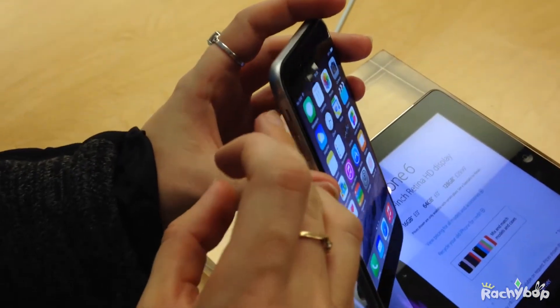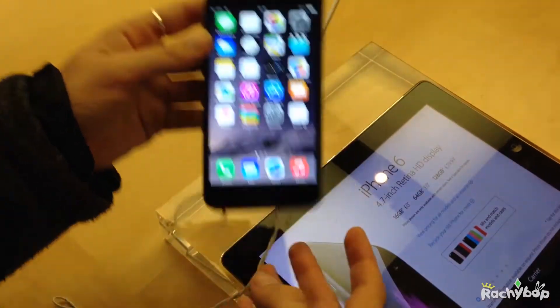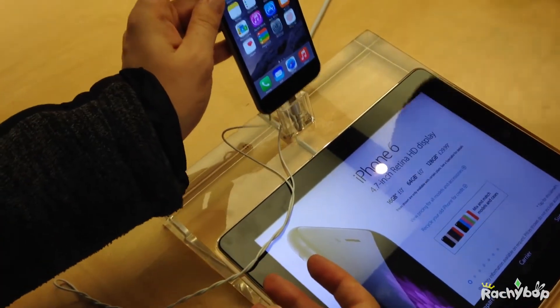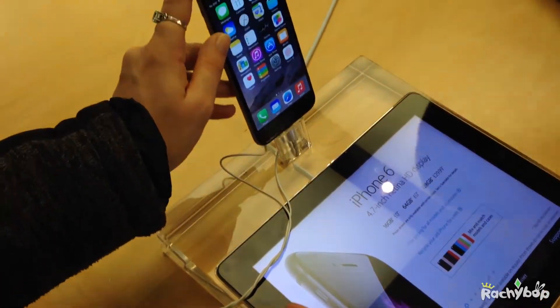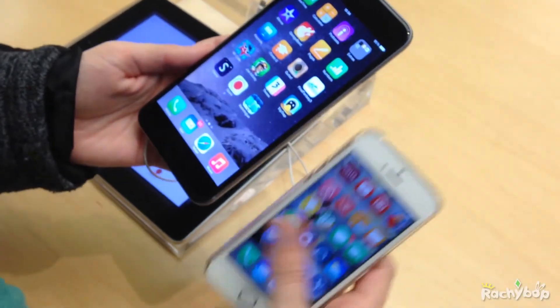I believe this is the space grey because it doesn't look very silvery, and that seam there is where people are getting their hair caught, unfortunately. That might be a problem for me if I was ever lucky enough to get one of these.